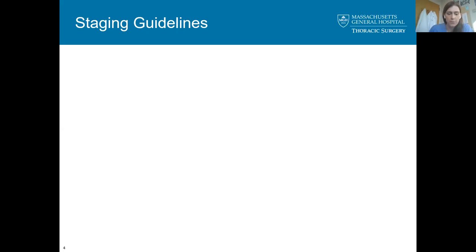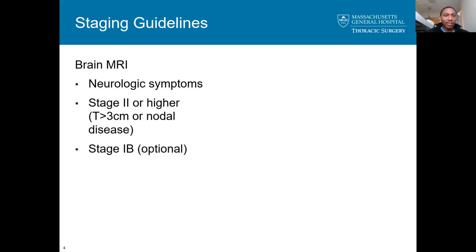The first question is: would you perform a brain MRI as part of your staging workup? I would not perform one for stage one — I believe for stage one it's not indicated unless there are neurologic symptoms.